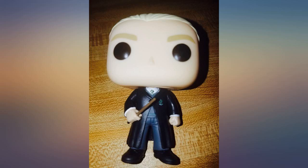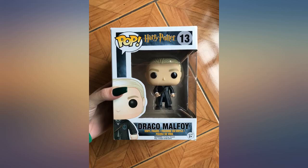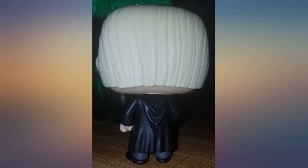I was so happy that this one came so fast. I needed it for LeakyCon and I had it signed by Tom Felton — now it is a part of my autographed pop figures collection.